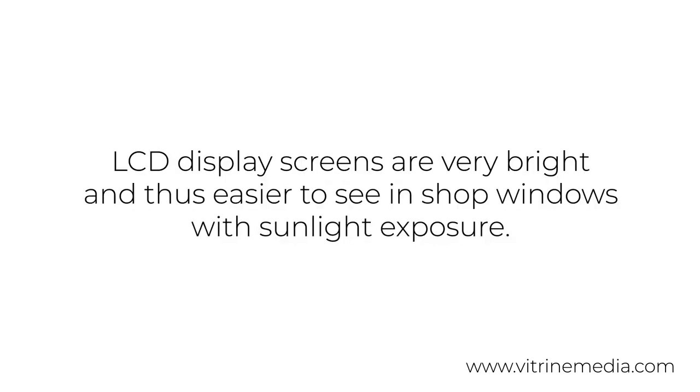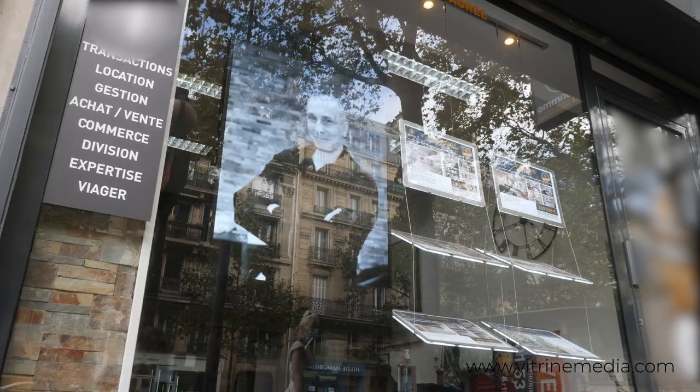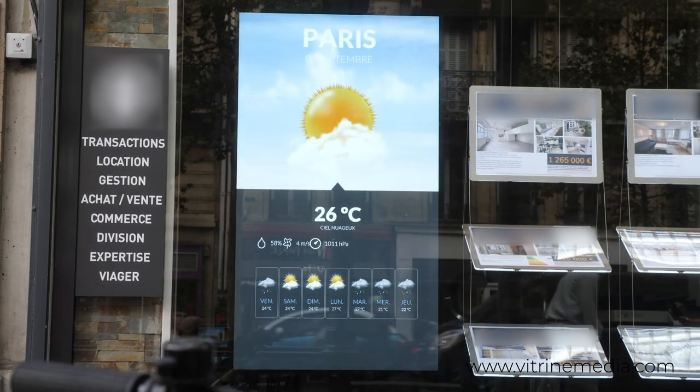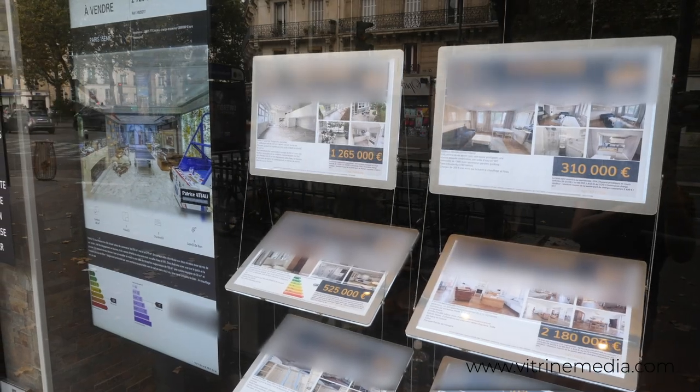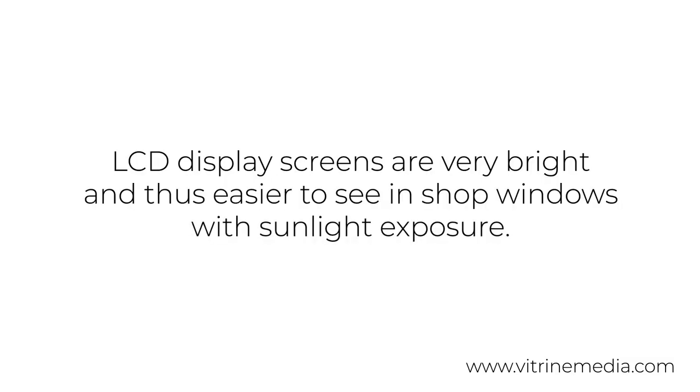The level of screen brightness also varies considerably. A commercial TV has a light output generally between 300 and 500 candelas per square meter. However, commercial LCD screens are between 2,500 and 4,000 candelas per square meter. This makes the screen images much easier to see when there is direct exposure to sunlight, and it is therefore more impactful at the point of sale.